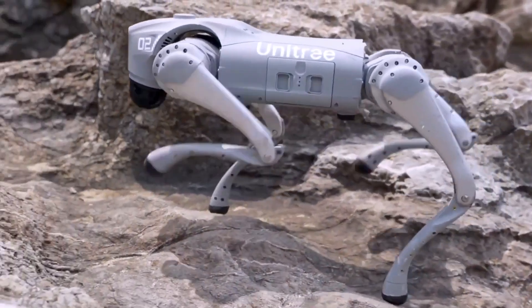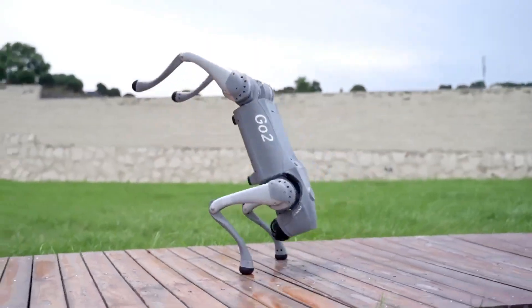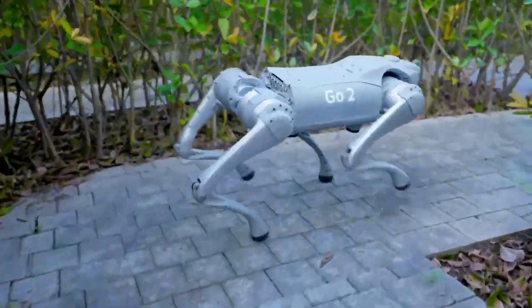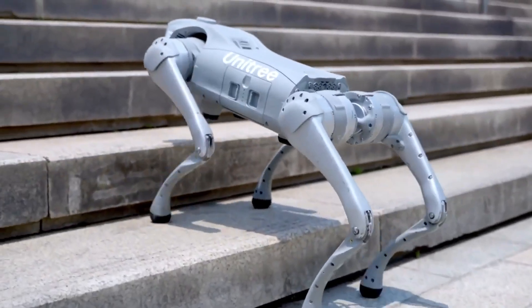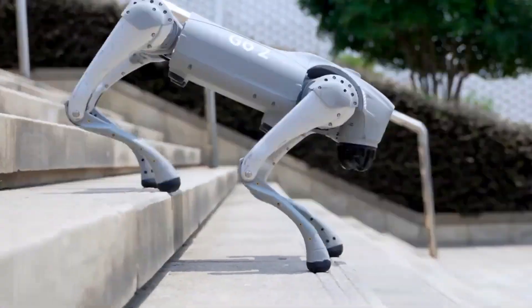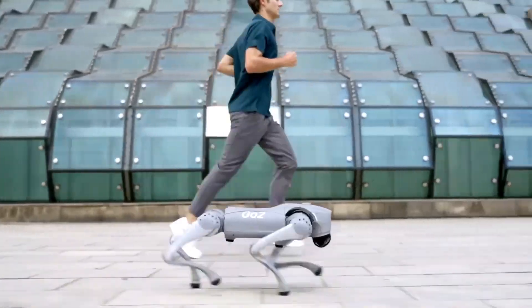Its battery offers between 2 to 4 hours of runtime, and the upgraded ES 2.0 system enhances its ability to track and respond to humans. Regular software updates ensure it continues to evolve, representing the future of intelligent robotics.